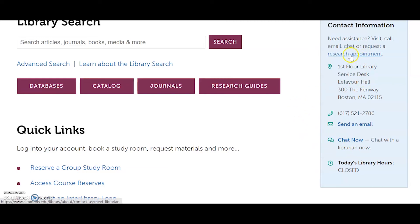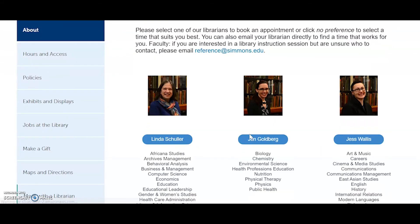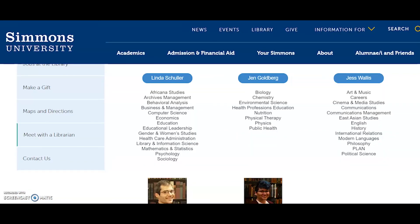You can also request a research appointment with a librarian. You should request one if you're having a little trouble with your research or you're just not sure where to start. Even if you have a question that you think is really simple and you just want to talk to a real person about it, make an appointment. If you're spending more than a couple of hours doing your research and not finding anything, I highly recommend getting in touch with one of us and making an appointment.